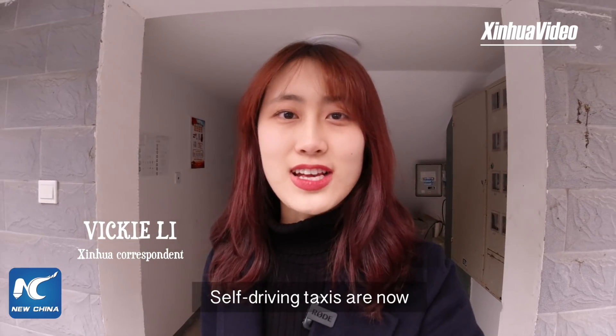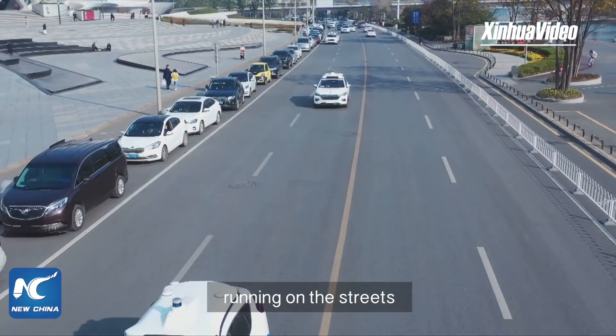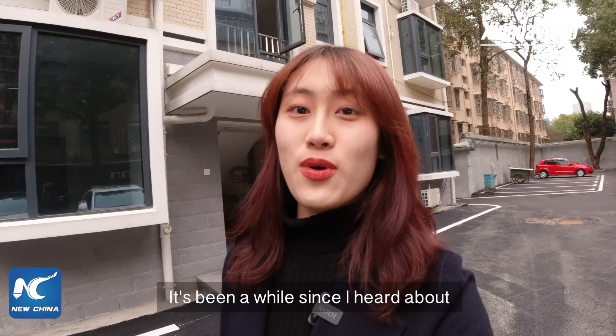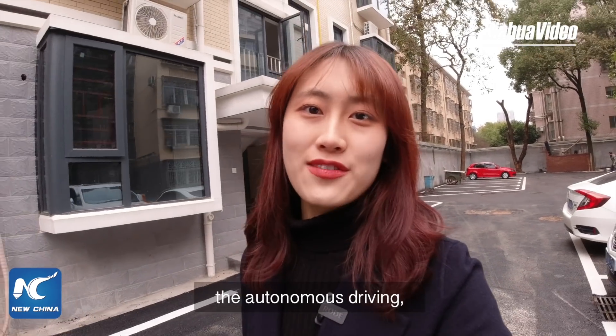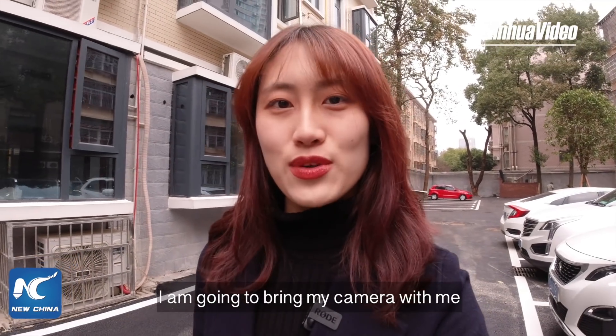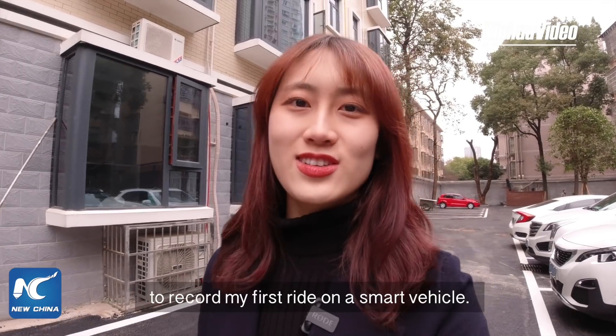Hey guys, it's Vicky. Self-driving taxis are now running on the streets in the central Chinese city of Changsha. It's been a while since I heard about autonomous driving but I haven't tried it, so today I'm going to run a camera with me to record my first ride on a smart vehicle.